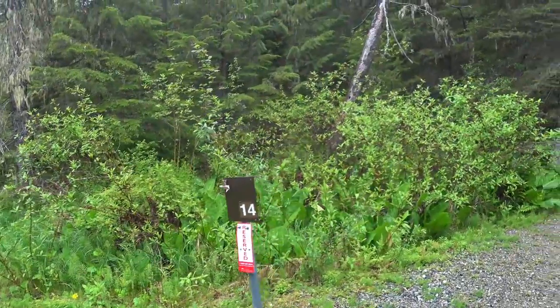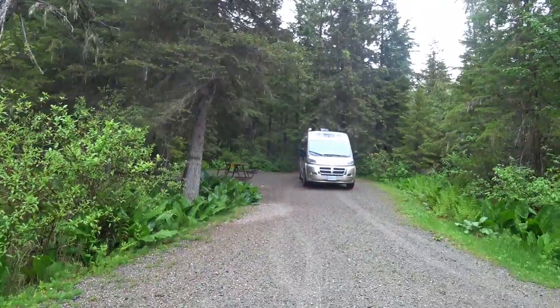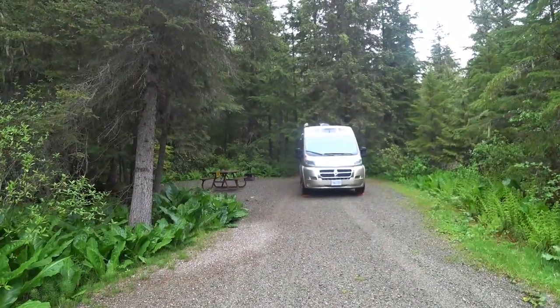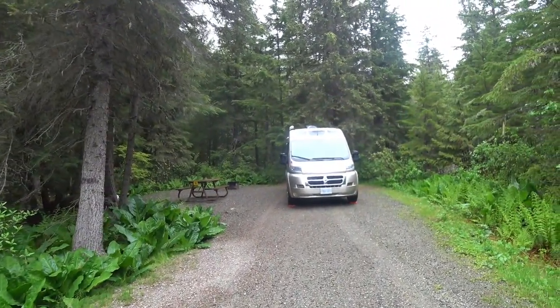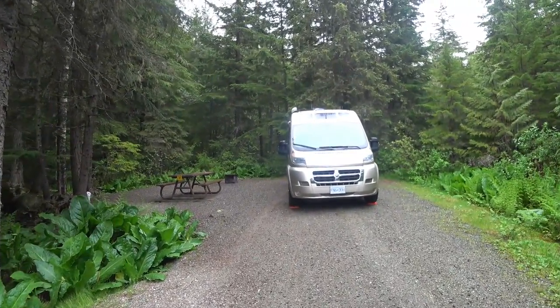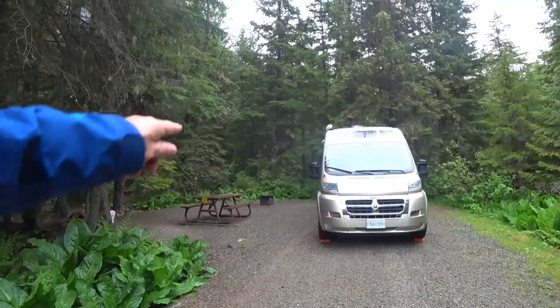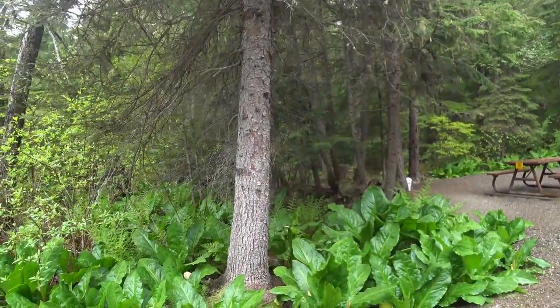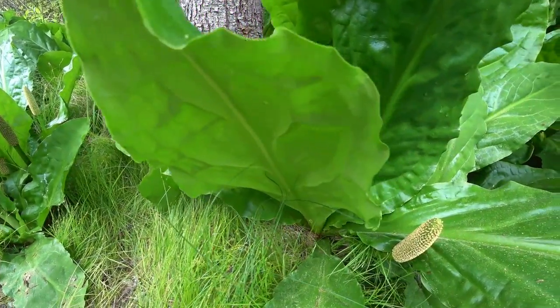So this is our spot for the next day or two. We had to put a couple of levelers in the front, which is something we rarely ever have to do, and the first time we did it they sunk in the gravel so we had to back into a slightly different spot. It's a nice little spot, but very fragrant because we're surrounded by skunk cabbage.